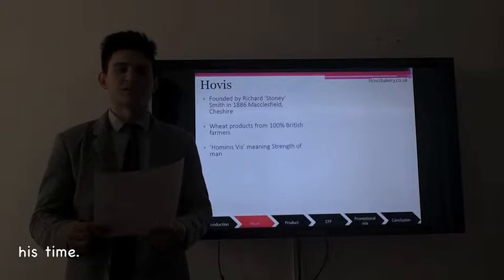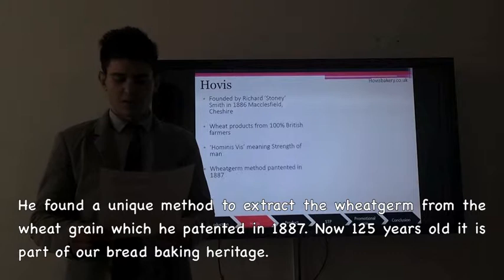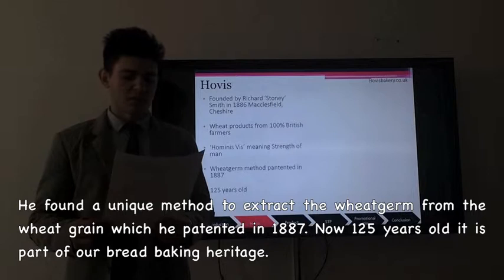He found a unique method to extract the wheat germ from wheat grain which he patented in 1887. Now 155 years old, it is part of our British baking heritage.